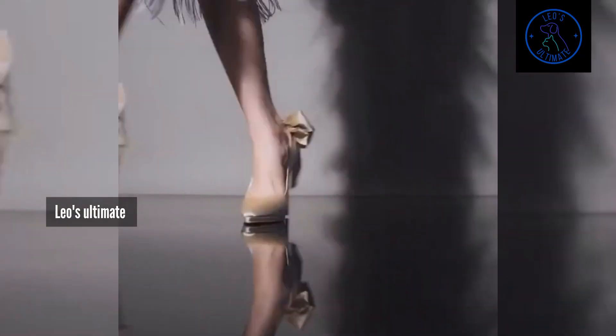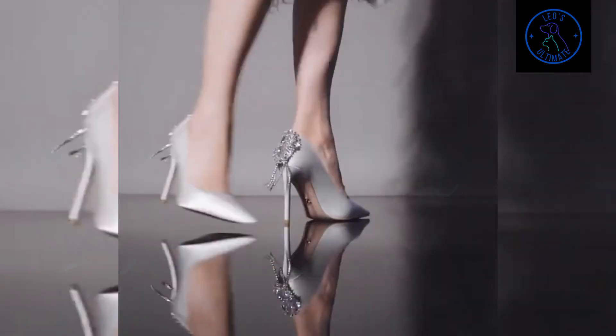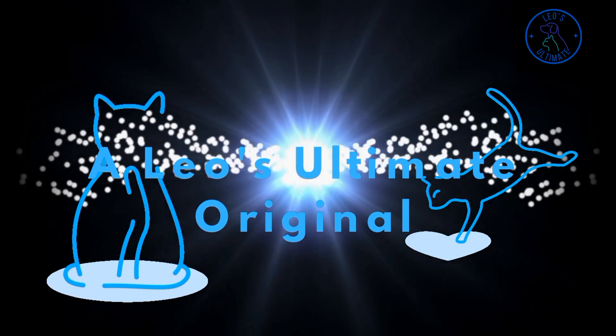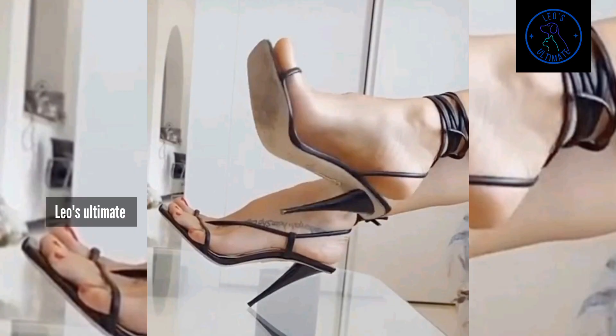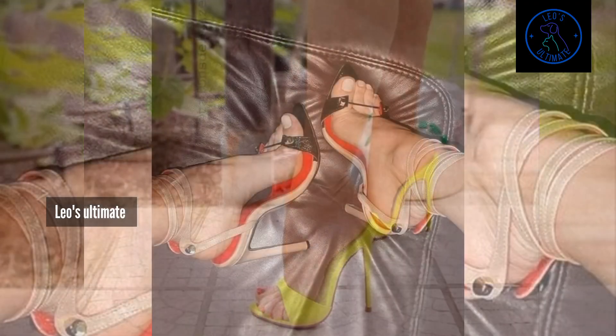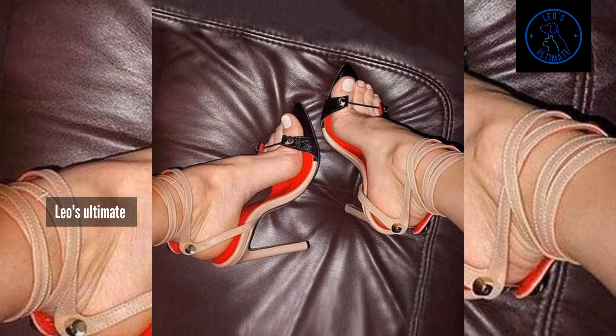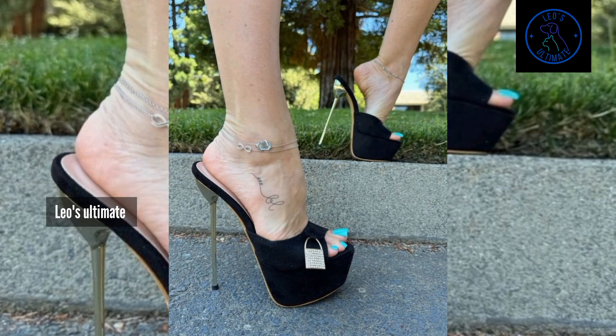Envision peep-toe, open designs that showcase your pedicure while providing the perfect finishing touch to your look. Attractive heels are all about making you feel effortlessly beautiful. Picture yourself in classic slingbacks or dainty ankle strap heels that offer both comfort and sophistication. Or imagine a pair of heels adorned with a cute bow or a touch of lace, adding just the right amount of flirtatious charm to your ensemble. These heels are for those moments when you want to feel both confident and captivating.